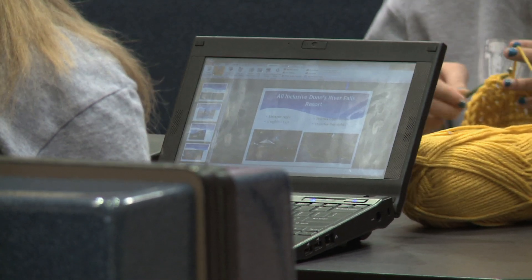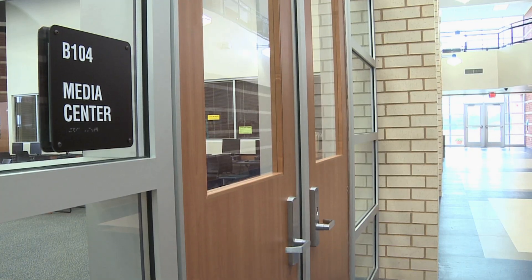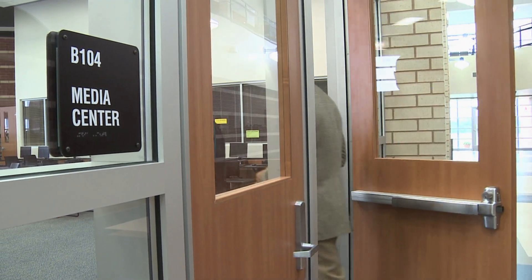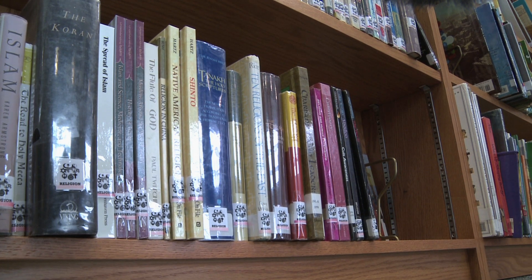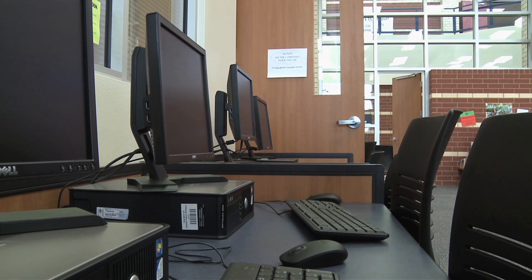Inside this new school, it's not just the technology that sets it apart — it's how they use the technology. We'll go into our media center. Now, back in my day, we would have called this a library. And even though it still has some traditional things like textbooks, the media center is more evolved than it was when we were in school. All of our textbooks are electronic.